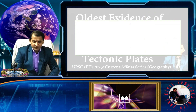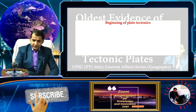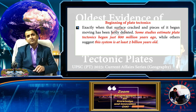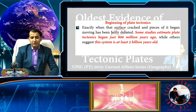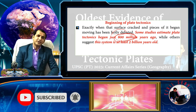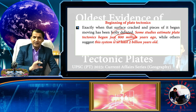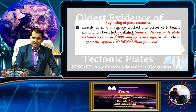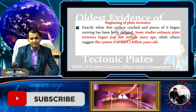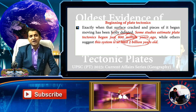Now, when did plate tectonics begin? This is the most hotly debated question in geography. Exactly when the surface cracked into pieces is uncertain. Some studies estimate plate tectonics began just 800 million years ago, pointing to the formation and breakup of supercontinents like Pangaea, Rodinia, and others. Other scientists say this system is at least two billion years old.